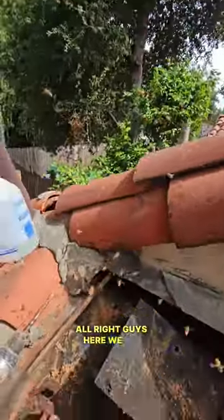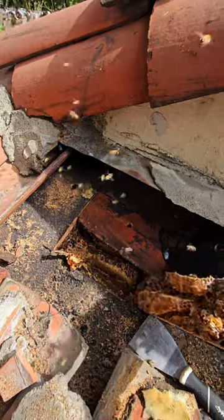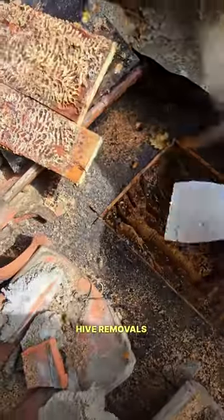All right guys, here we go. Oh my goodness. Here we go. All right, well, as you guys know, all of my hive removals tend to be giant.